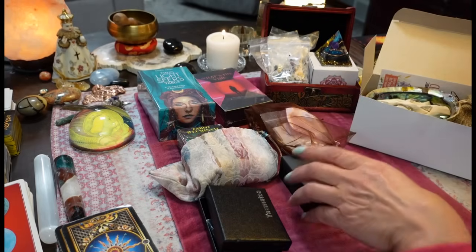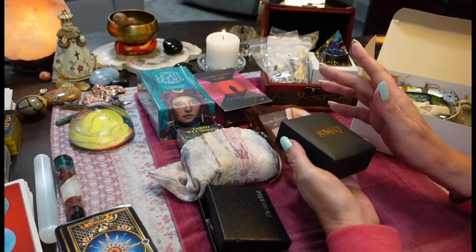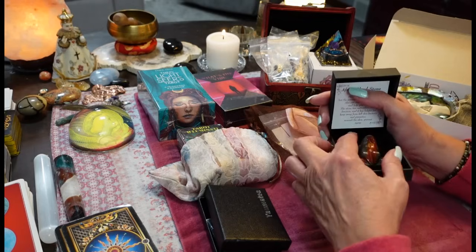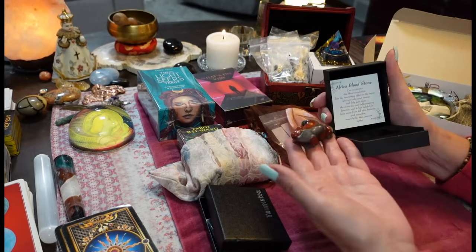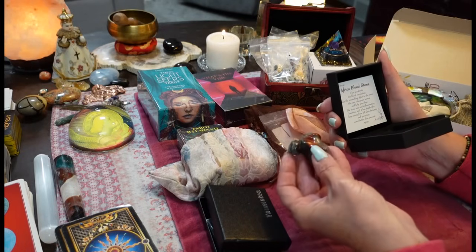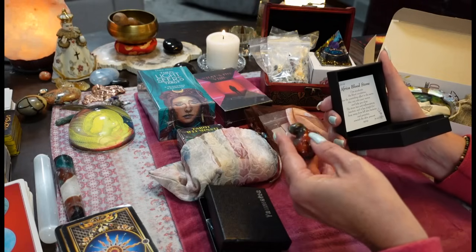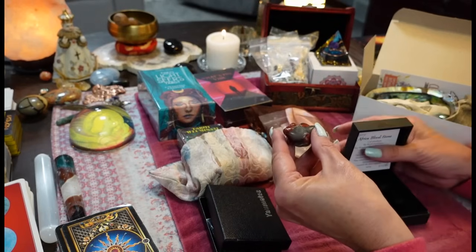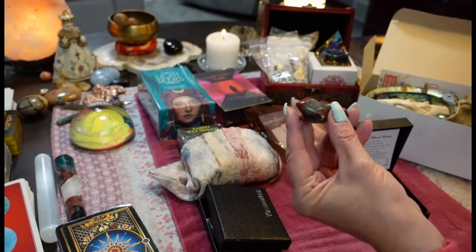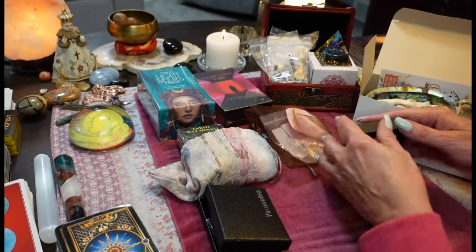Last but not least, I do have a bonus gift. I couldn't resist because it was so darn cute. This is our lucky frog for the giveaway — it's Africa bloodstone, so it's good for your circulation, it will help you sleep, it'll calm your nerves, anti-inflammatory, blood circulation. This is the bonus prize. Who wants to give this little guy a home? So yeah, these are all of our prizes that we have to give away.